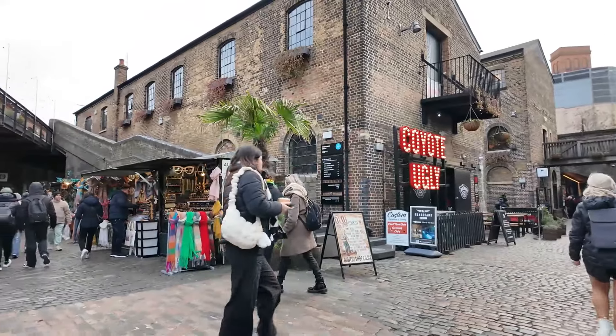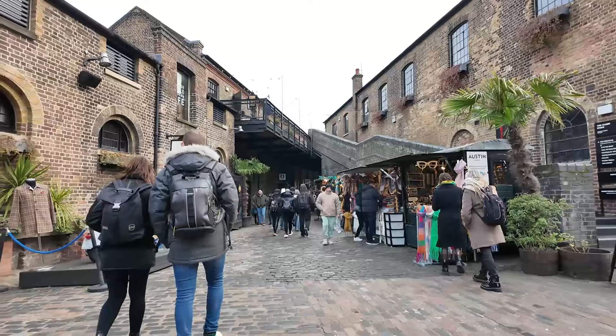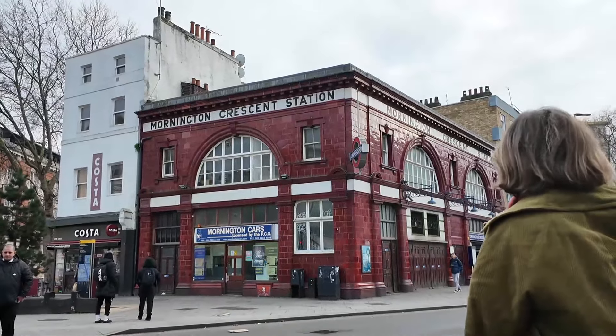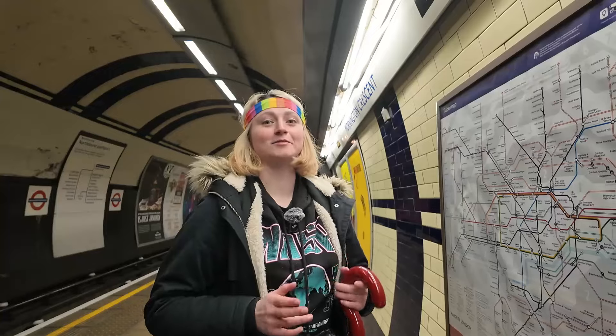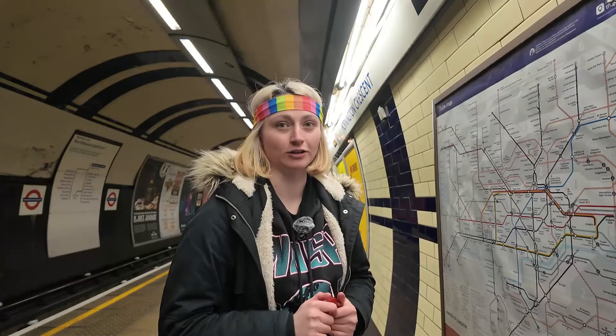This area of the markets is recognisable to me as it is a Doctor Who filming location. There were some scenes in the 60th anniversary with the 14th Doctor that were filmed here. As much as I could have just spent all day in Camden Town, I am back at Mornington Crescent and I'm about to go spinning around for the last time today.